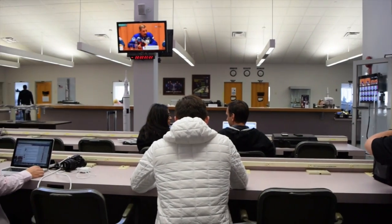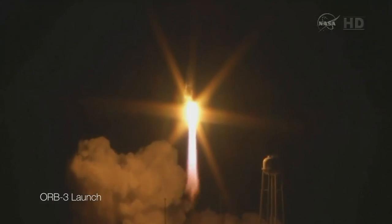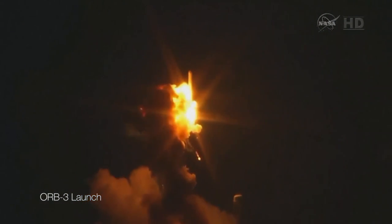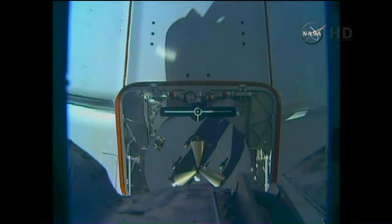The launch I attended was Commercial Resupply Mission 5. The objective for this launch was to restock the ISS with provisions that had been lost on Orb 3, when an Antares rocket had to be self-destructed due to a critical failure shortly after launch. Also on the agenda was the delivery of additional experiments to the ISS — like CATS. Sadly, not like real cats.